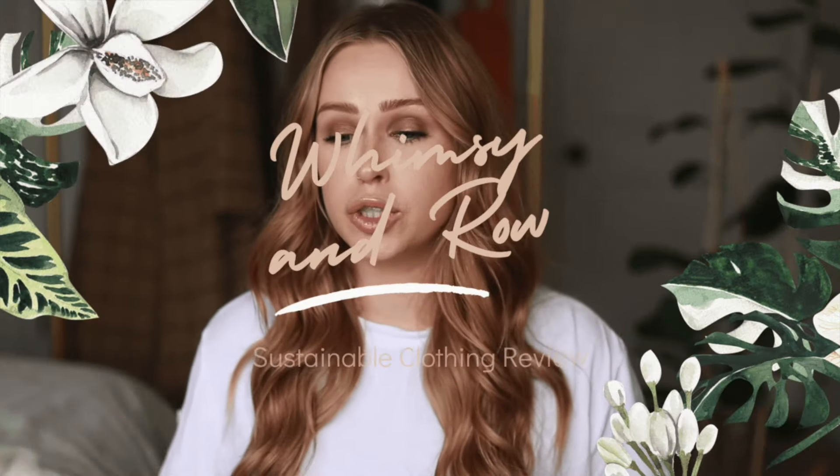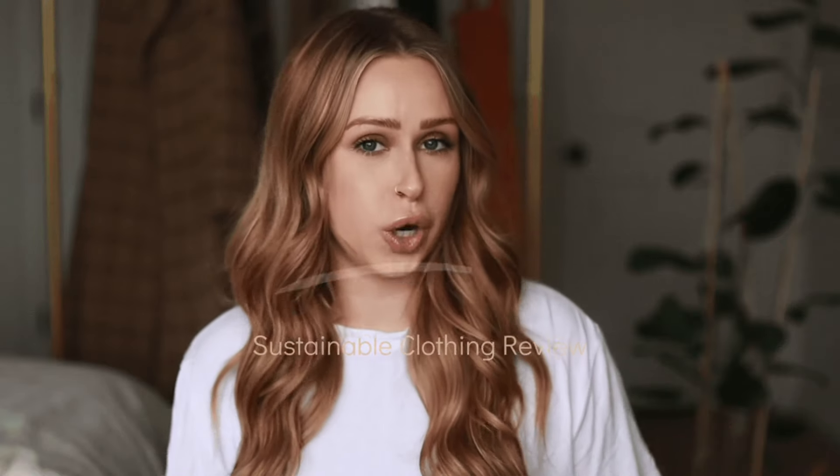Hi, hello and welcome to my channel! Today's video is going to be all about a company called Whimsy and Row. If you're new here, don't forget to subscribe, and if you like the video please like it and comment — it helps me a lot. If you're interested in finding out more about sustainable companies, what kind of clothes they make, and hearing more about that whole realm, go ahead and keep on watching.